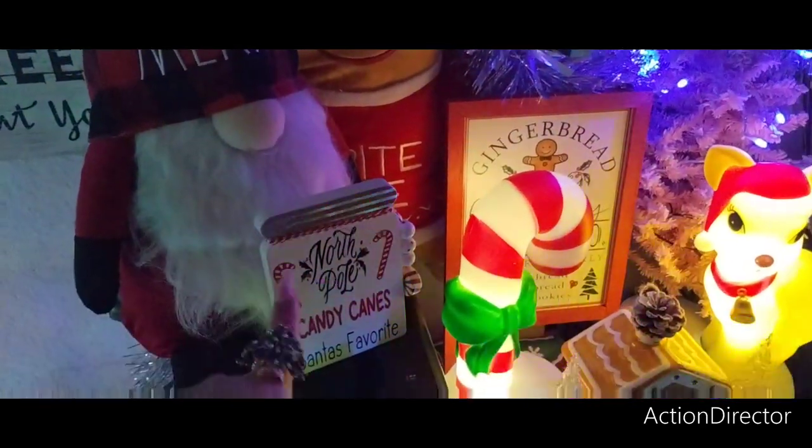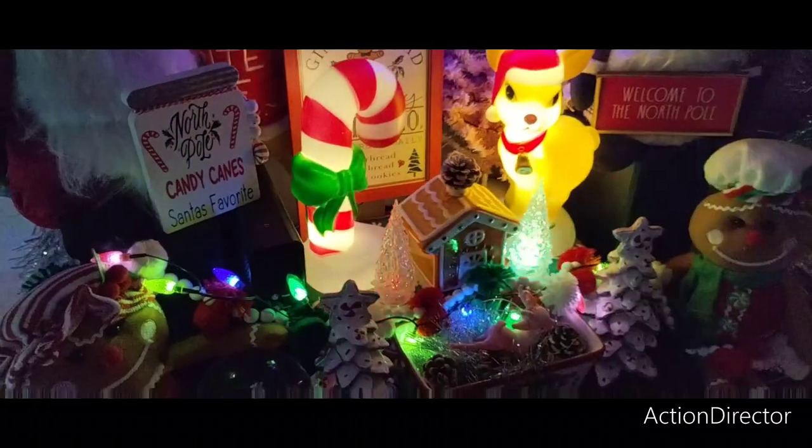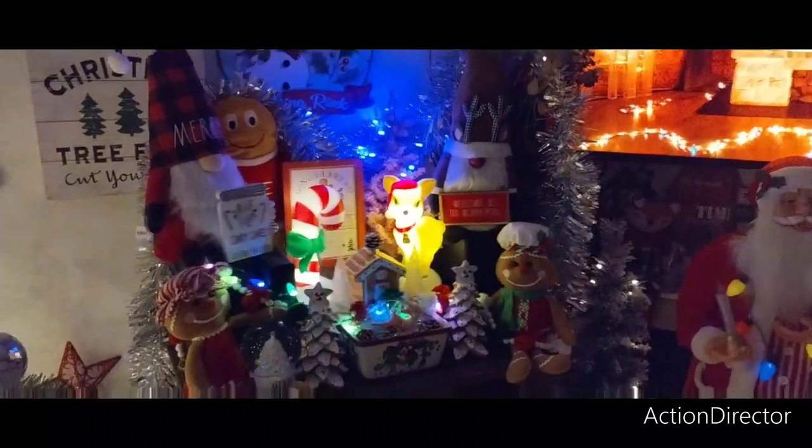These are the gnomes. This is from Lee — she made that, awesome. And then we just have lights going on, just giving it a nice little cozy effect.